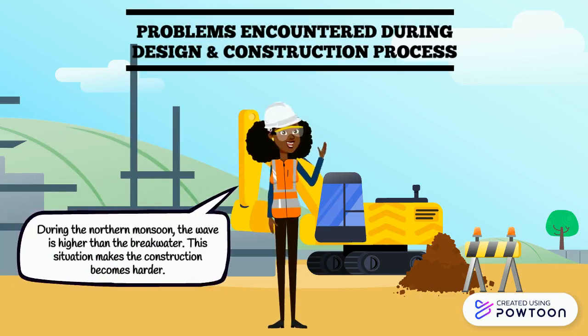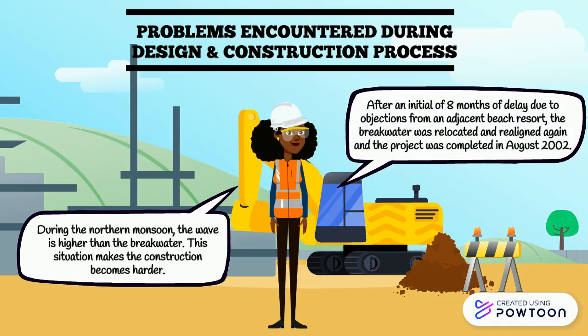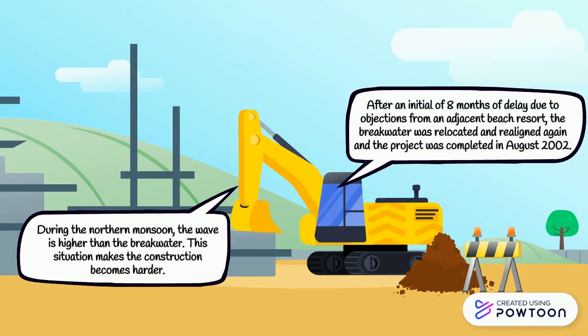During the northern monsoon season, the waves are higher than the breakwater, which makes construction harder. After an initial delay of eight months due to objections from the energy chain, the breakwater was relocated and realigned.